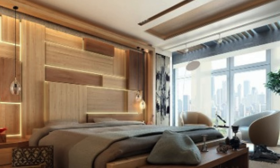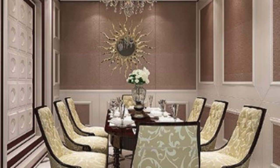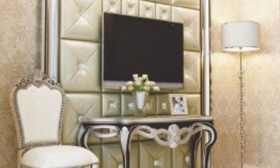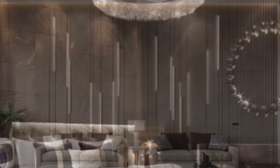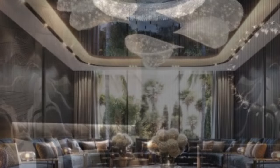Installation of 3D wall panels is a straightforward process, further contributing to their popularity among homeowners, designers, and architects. These panels are typically lightweight and modular, allowing for easy handling and arrangement. The installation process is often akin to assembling a puzzle, with panels interlocking seamlessly to create a unified and cohesive surface. This simplicity not only appeals to DIY enthusiasts, but also allows for quick and hassle-free transformations in commercial spaces, adding an element of surprise and sophistication.